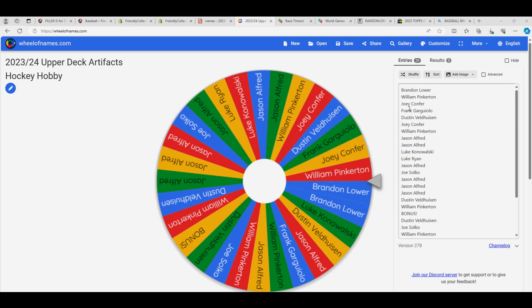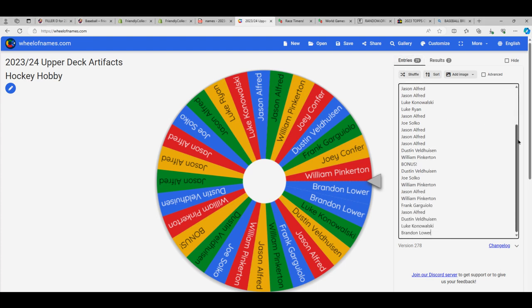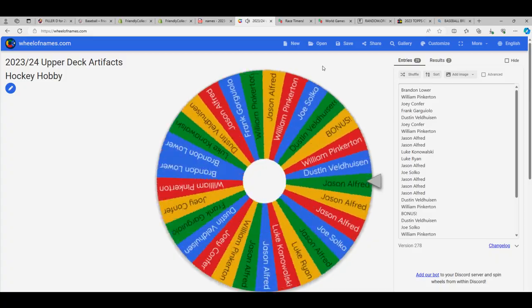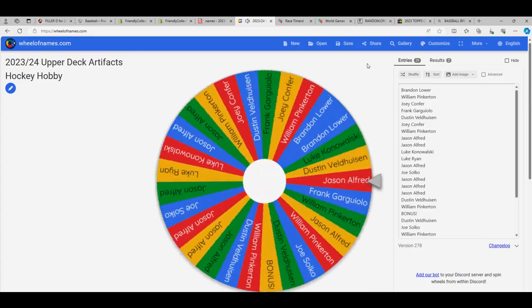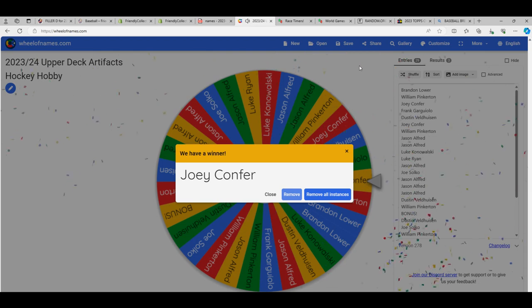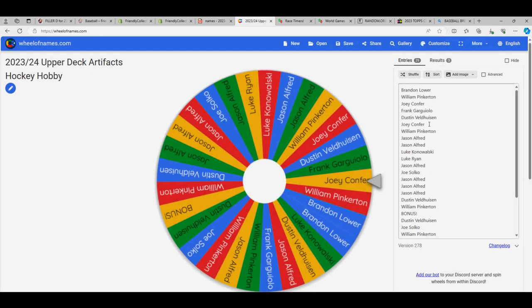I know it says Artifacts Hockey, but this is the 29-team wheel. Everybody's name is on this list — if you've got a team, your name's on the list. And we're just gonna give it a spin, wishing you the best. Here we go! Looky there — Joey C scores the Yankees! You got a Joey C. There you go, you got it, man!